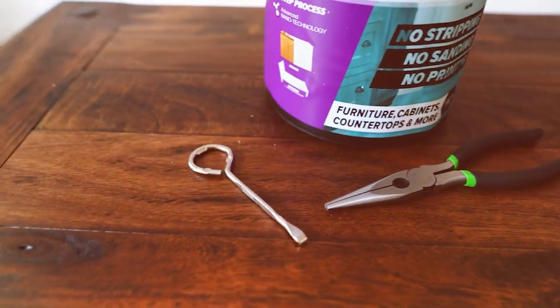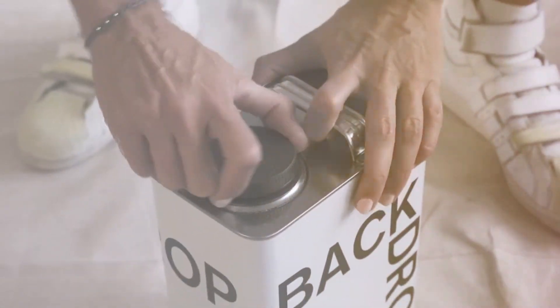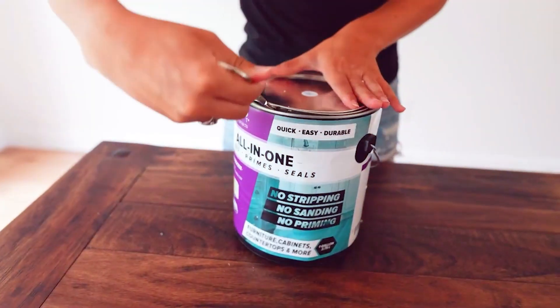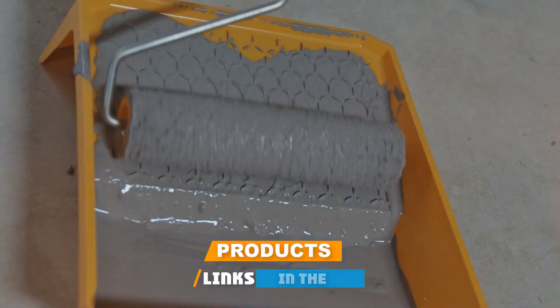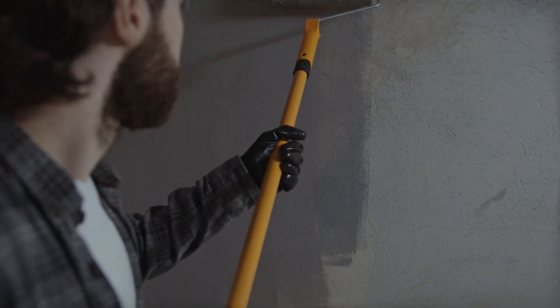Welcome everyone to today's video where we are diving into the world of cabinetry transformation. If you are tired of looking at those same old dark cabinets every day, you are in the right place. Today, we are exploring the 7 best paint options to breathe new life into your kitchen or bedroom cabinets. These options will not only revamp your space but also provide durability and a fresh look for years to come. So, without further ado, let's jump right into our list.